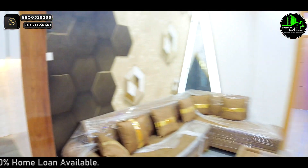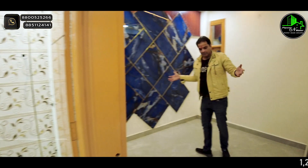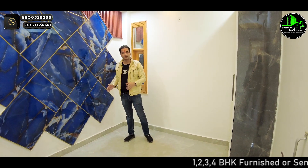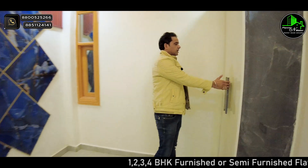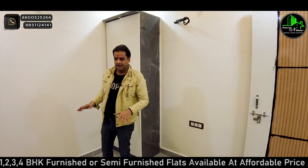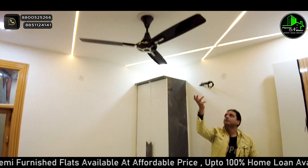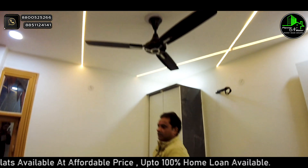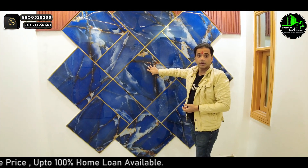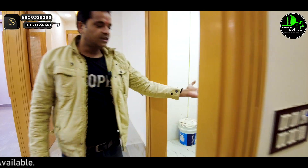Now let's go to the first bedroom. This is our first bedroom — you can see how spacious it is. You can see the size of the bedroom, the ceiling, and the interior design. These are the tiles we are putting inside the bedroom — this is not wallpaper, these are actual tiles.